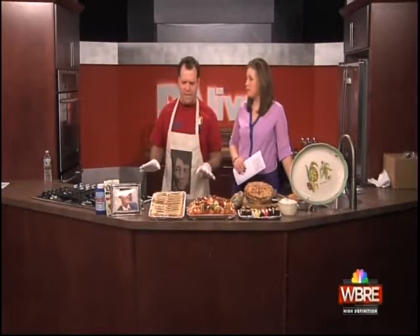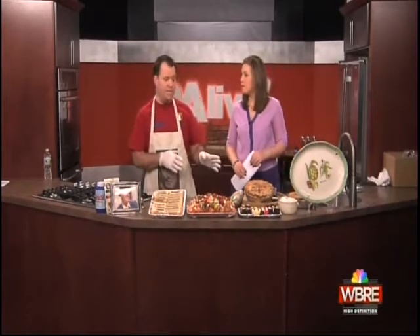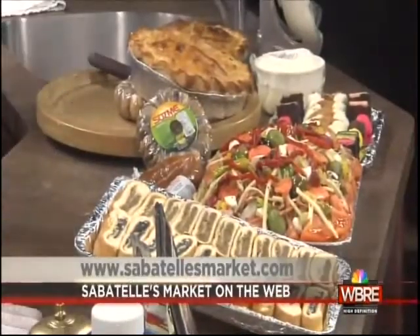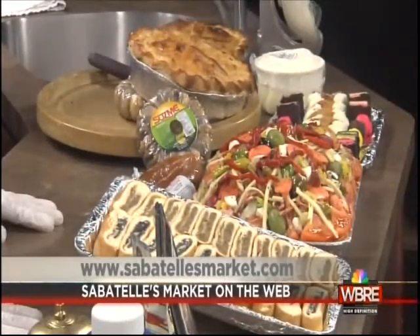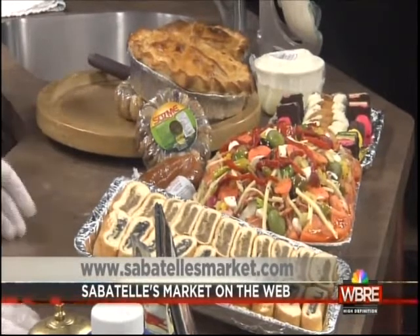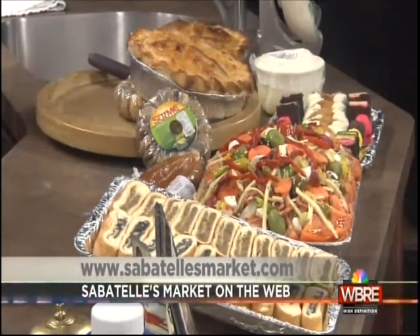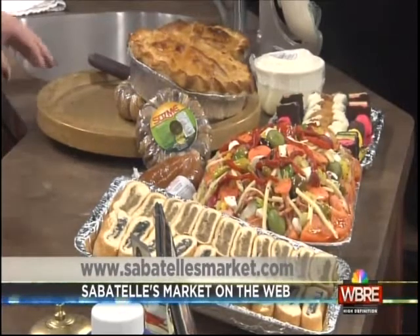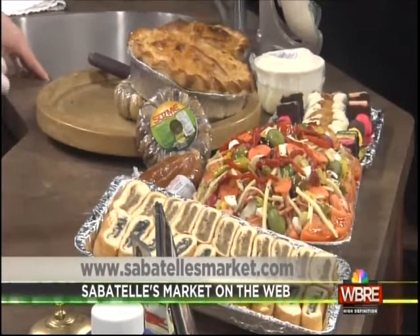They could call ahead — we have a book with everybody's name in it and we already have Easter pizzas flying out. My aunts help us make them. You can call and order the Easter pizzas and the cannolis ahead of time. We have a leg of lamb, veal, breasts, roasts. And if they want to check you out online — Sabatelli's.com or like us on Facebook.